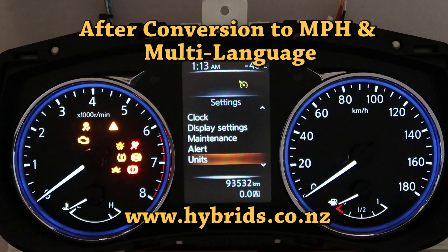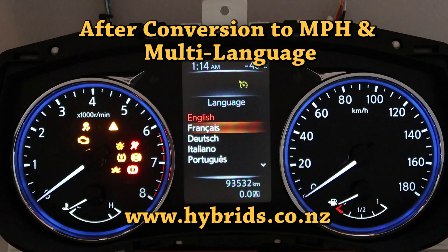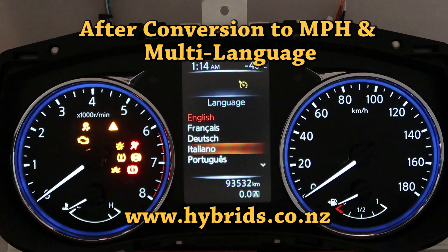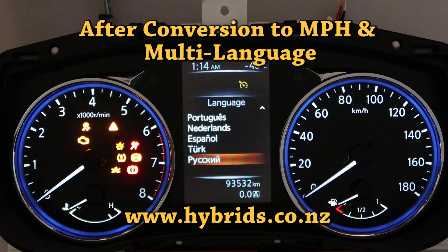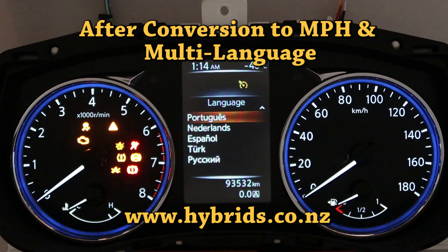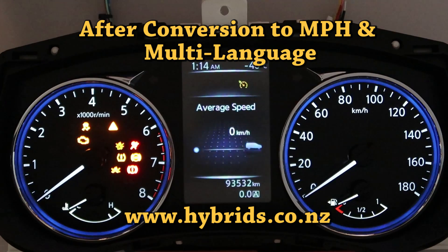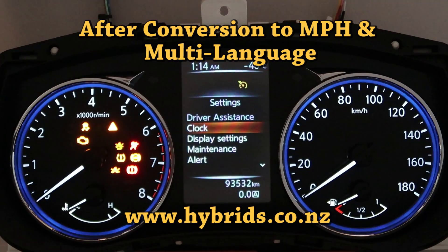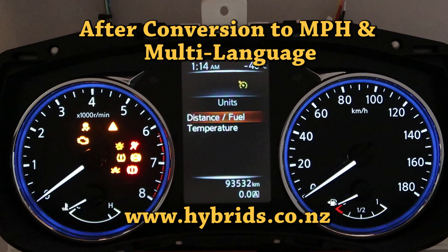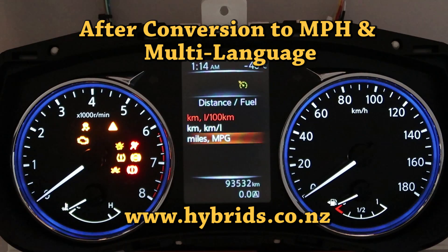After we have reprogrammed, Japanese language will no longer be available. English becomes the default language and you can select various other languages from the menu. You can also select miles instead of kilometers — monitors and odometer will start counting in miles and all other screens will display statistics in miles.